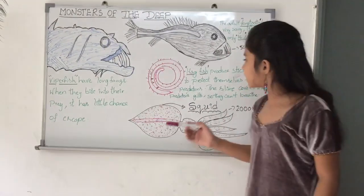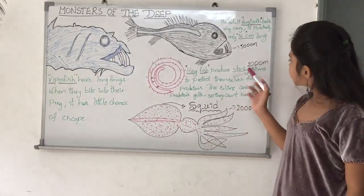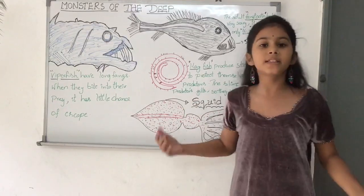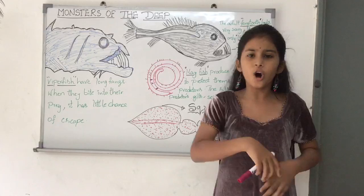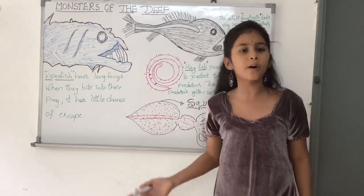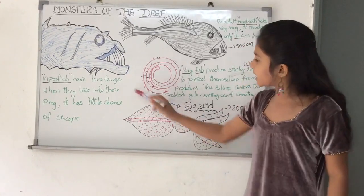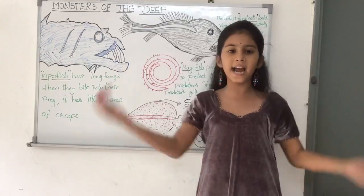Now I am going to tell you about the hagfish. The hagfish can be found over 1,000 meters below the surface. They attach themselves to passing fish or other creatures — including squid — and bury themselves inside the body. Then they eat their victims from the inside out.